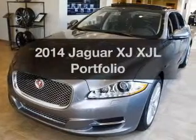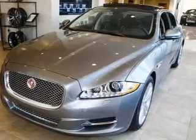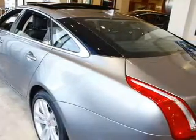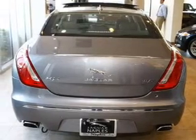Imagine yourself in this 2014 Jaguar XJ. This is the set of wheels you've been looking for, with a reliable six-cylinder engine. The powertrain includes rear wheel drive driven by an automatic transmission.